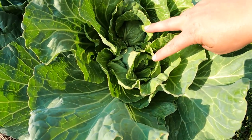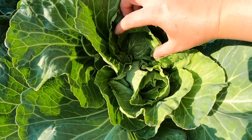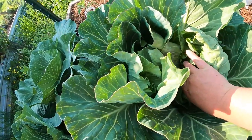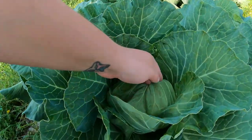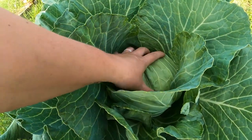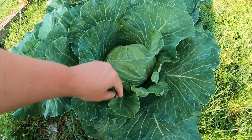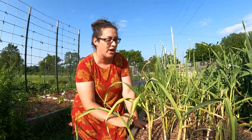I noticed a strange thing with a couple of these cabbages — it looks like some of them are putting on two heads. This one has a head here and a head there; this other one is doing the same. Some of these cabbages are very close to being harvestable size. This is a nice sizable cabbage — I'm going to leave it a little bit longer, but I should probably pick it before the caterpillars really come.